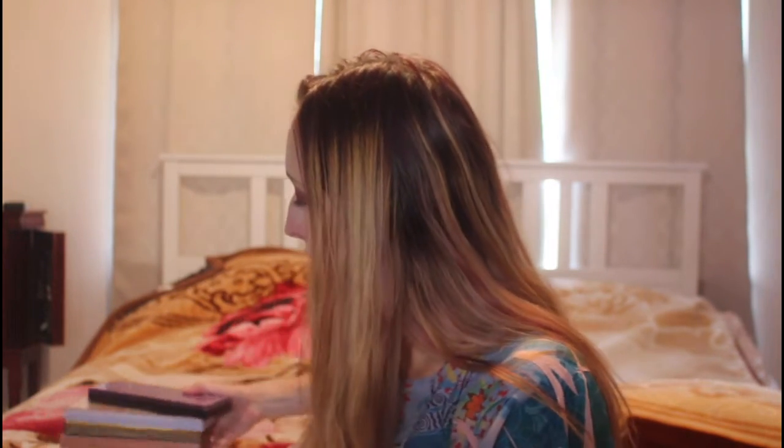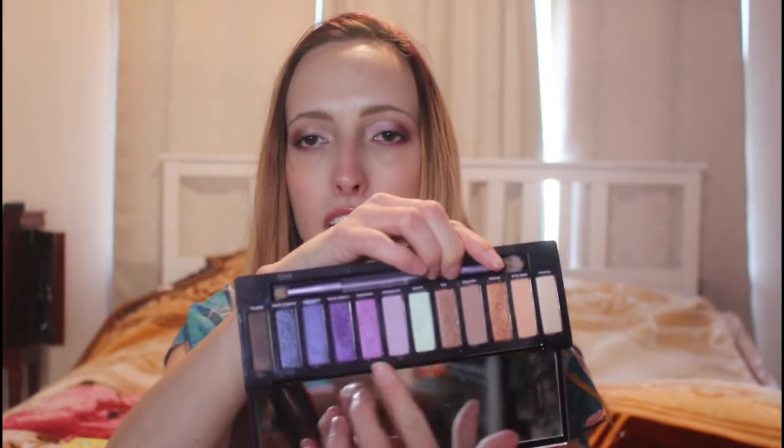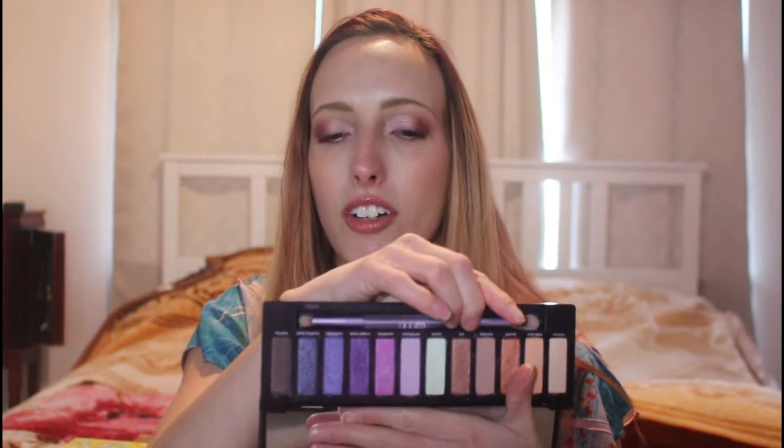Now I've got some Urban Decay palettes to show you. First, I've got the Naked Ultraviolet, which I think is good for summer just because you've got the lighter peaches here. The purples are not too deep, so the shades of purple feel very summer appropriate. Just the way these shades are — they're not too deep, they're a little bit more cool-toned — I think that makes an amazing color story for the summer.